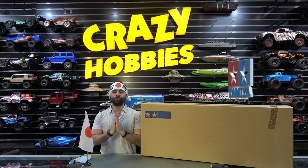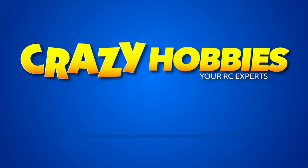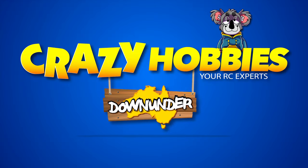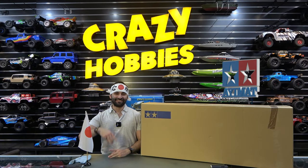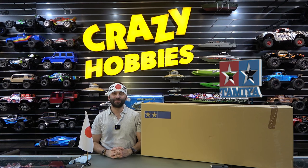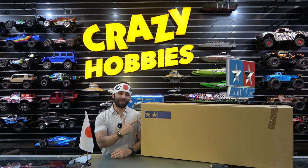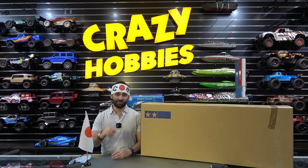Welcome back to Crazy Hobbies Down Under. Alrighty guys, Tamiya has finally landed here at Crazy Hobbies. You will be seeing plenty of it — the two famous stars, or as we like to call it, the two rising stars.